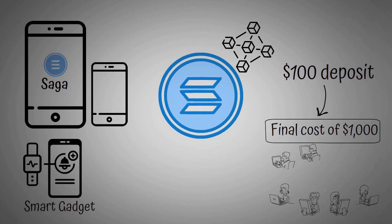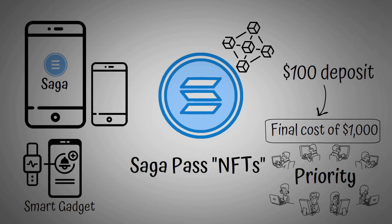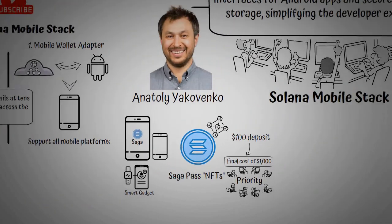Furthermore, you can pre-order with a $100 deposit, which will be taken off the final cost of $1,000. Although developers will be prioritized so they can test the Solana Mobile Stack and Saga. Interestingly, those who pre-order may be eligible to receive a Saga Pass — an NFT accompanying the first wave of Saga devices, and the first ticket to influencing the direction of the Solana Mobile Stack platform.